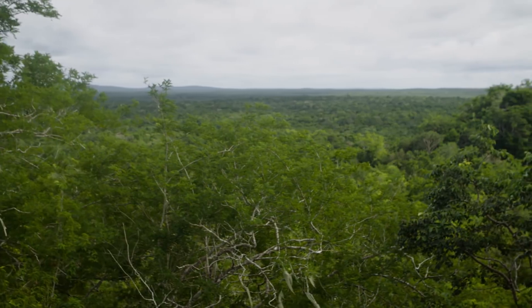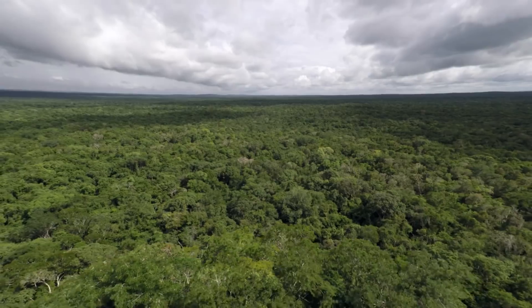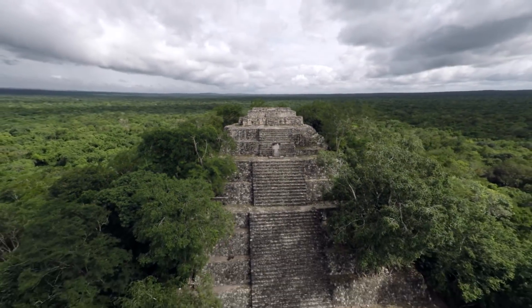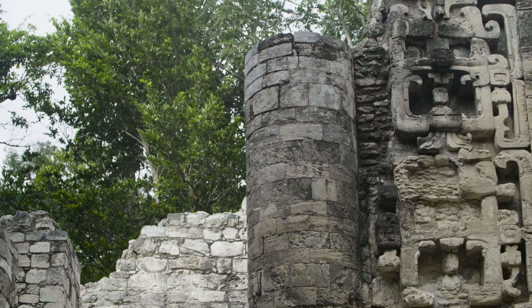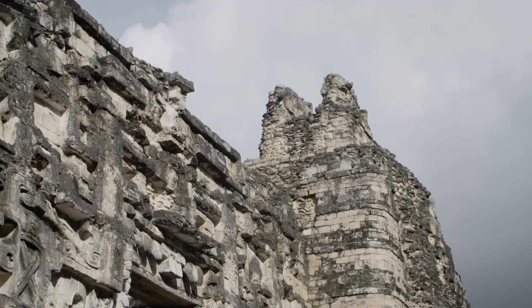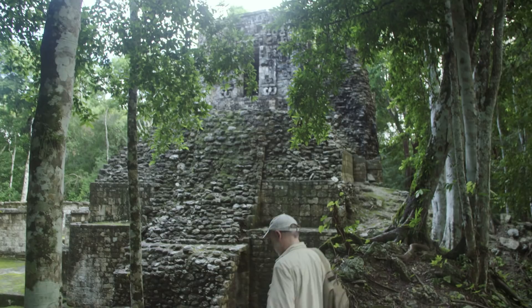To an untrained eye, you see a rainforest, but someone who has a little bit of information of what was going on there, you can see the effects of humans all over the place. The Maya lived here for over 1,500 years, sustaining densities that were higher at some point than what we have today. Even when you see the forest that's somewhat pristine, it shows the Maya hand right there.